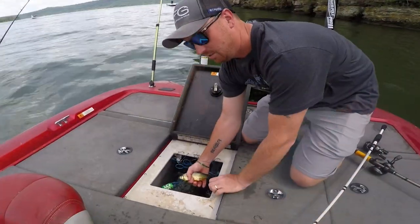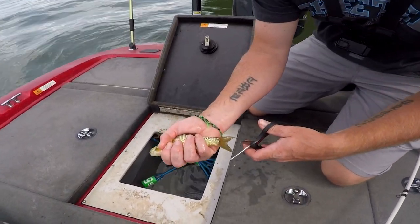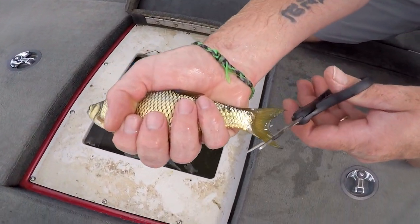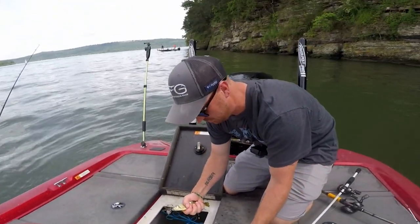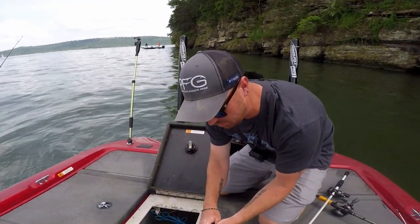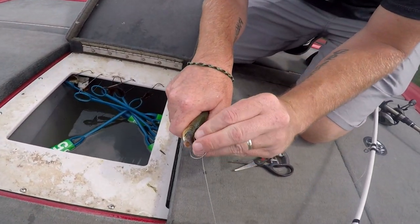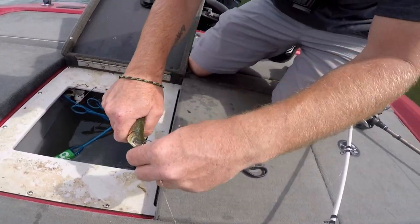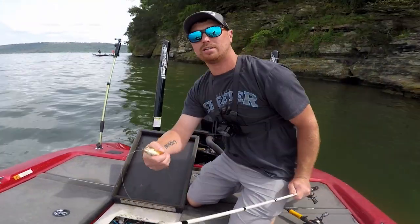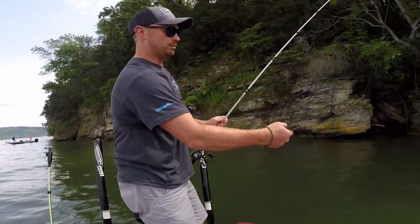He has a live well full of bluegill and shiners — these are golden shiners. You just cut the tips off like that, then go straight through the mouth and up through the top with the hook — like that. We're just gonna throw this guy in right off this bluff wall and see if we can catch any of these bass coming in here.